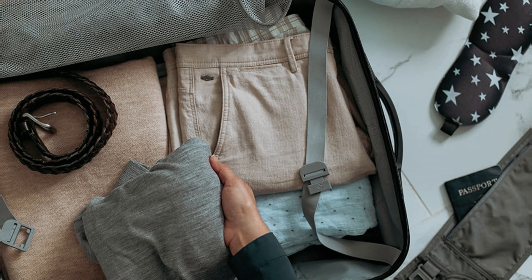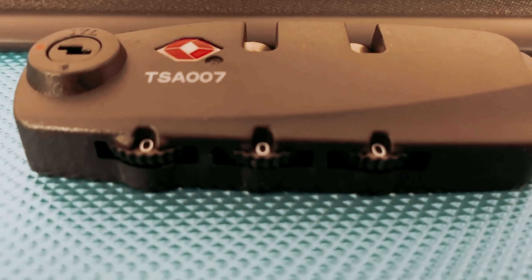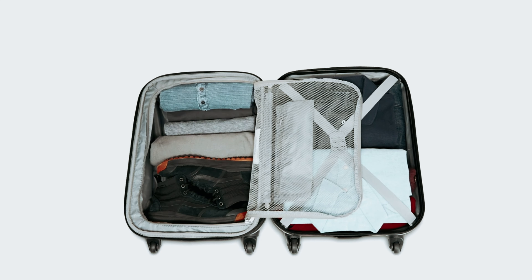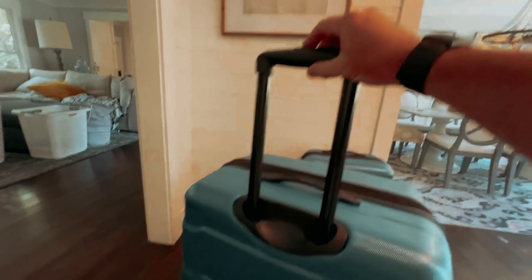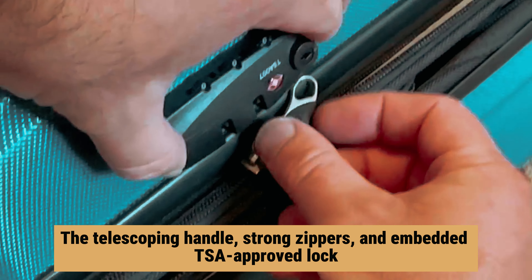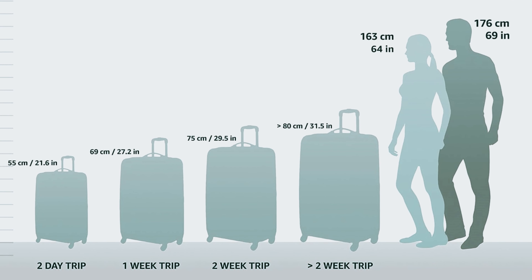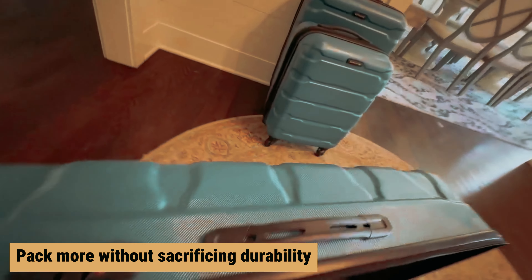Its four wheels provide decent mobility on smooth surfaces even when fully packed. The suitcase holds up well against harsh conditions, showing little signs of damage after rigorous testing. While interior organization features are limited, the Omni PC offers a spacious carrying capacity perfect for long-haul journeys. The telescoping handle, strong zippers, and embedded TSA-approved lock add to the convenience and security of this suitcase.